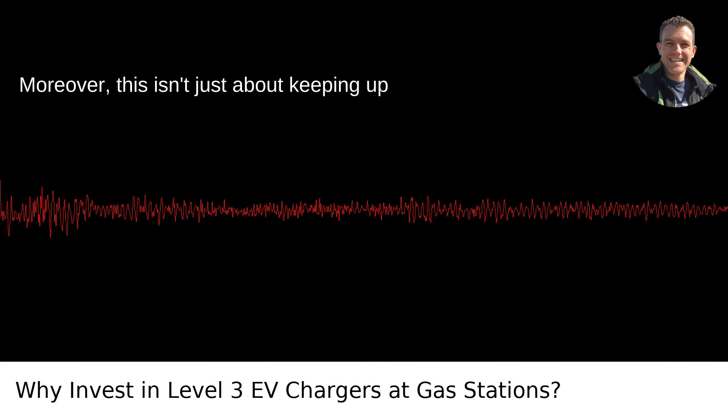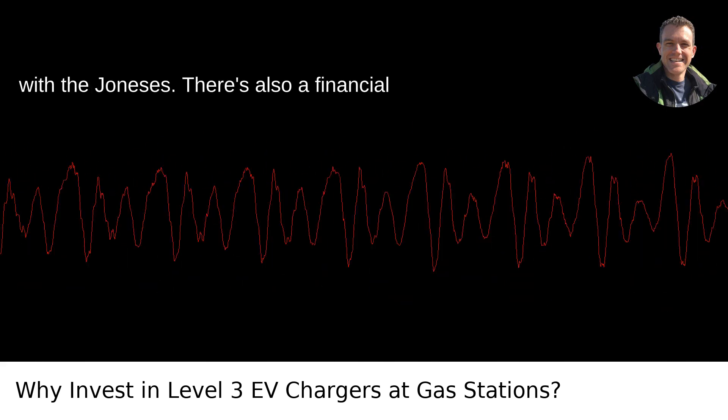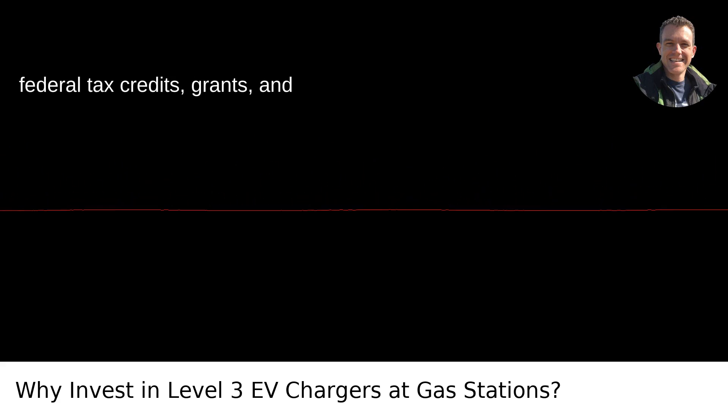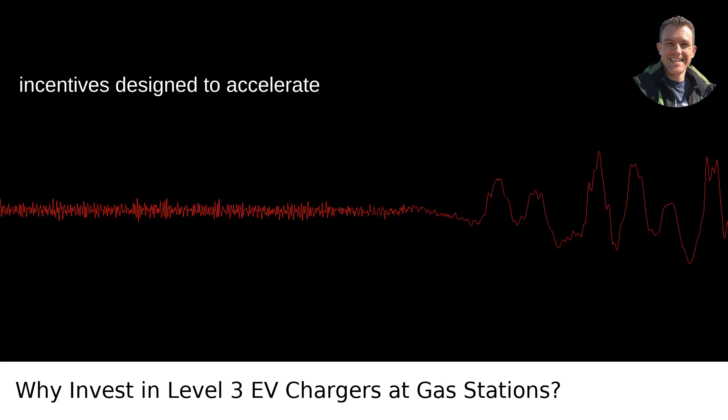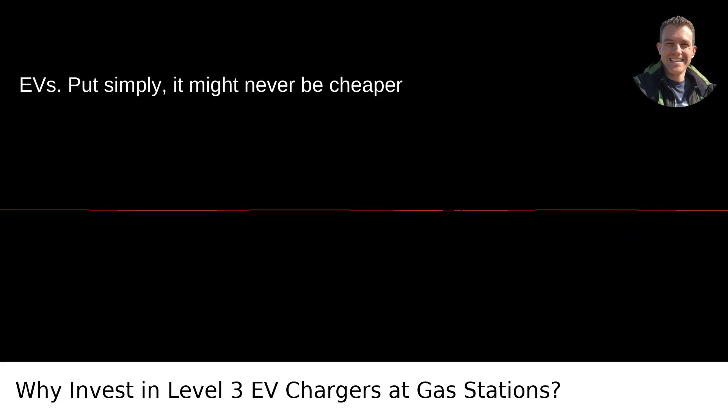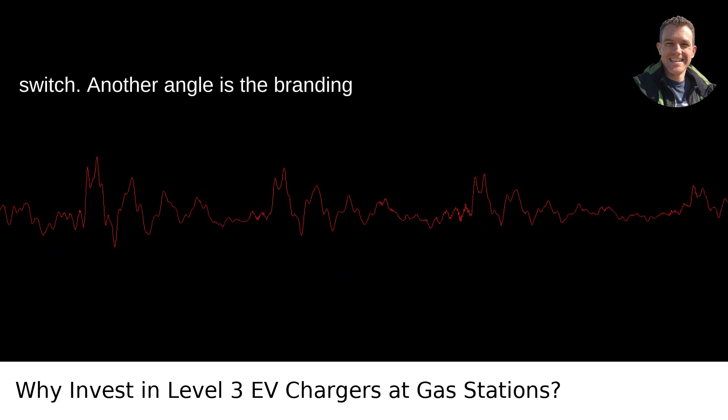Moreover, this isn't just about keeping up with the Joneses. There's also a financial incentive in the form of various state and federal tax credits, grants, and incentives designed to accelerate infrastructure upgrades for accommodating EVs. Put simply, it might never be cheaper than now for gas stations to make the switch.